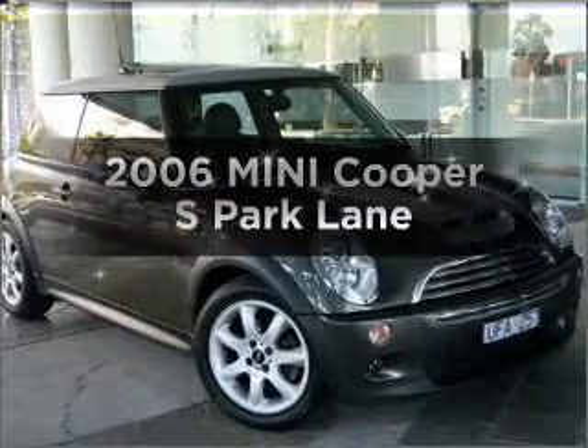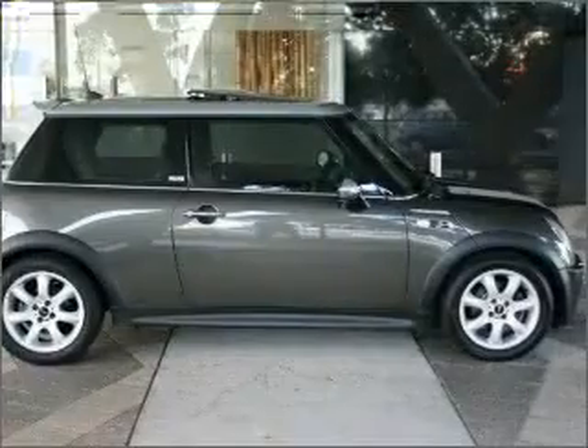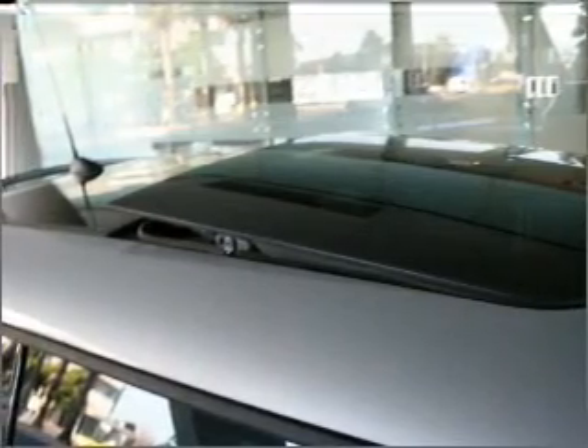Time to update your vehicle? Take a look at this 2006 Mini Cooper. If you're looking for a vehicle with great attributes, look no further, with a reliable engine that responds smoothly to its 6-speed automatic transmission.